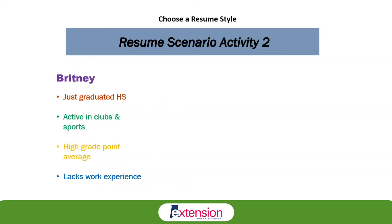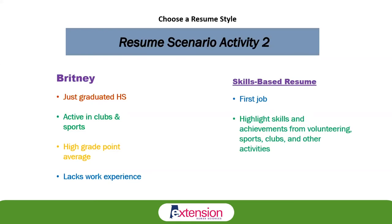Brittany just graduated from high school. She developed many skills through club participation and sports, maintained a high grade point average, and is looking for her very first job. She's worried that her lack of experience might prevent her from finding employment. Since she has no work experience, Brittany is going to use the skills-based resume. This is her first job, and she needs to highlight her skills, accomplishments, and achievements obtained through other activities and life experiences, which include volunteering, sports, clubs, and other activities.